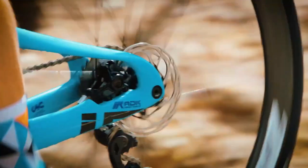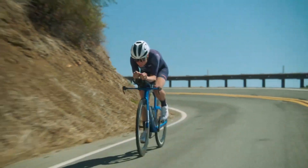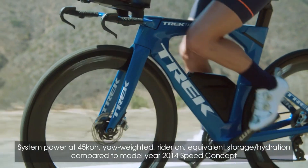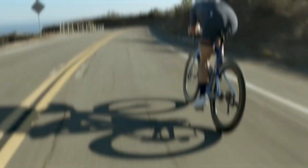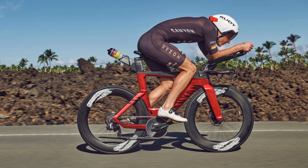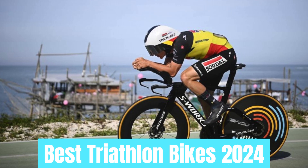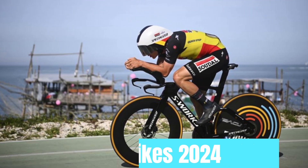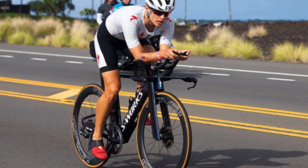Triathlons can be daunting, especially when you're faced with choosing the right triathlon bike. While having the best bike won't make you an instant champion, it can definitely improve your aerodynamics. Before you start looking for a bike, it's important to understand the technical jargon and various options available to avoid feeling overwhelmed. We've compiled a comprehensive list of the best triathlon bikes of 2024, and you can purchase any of these by clicking the link in the video description below.